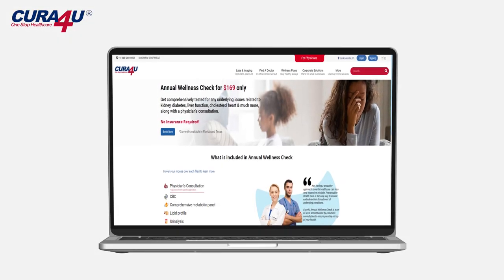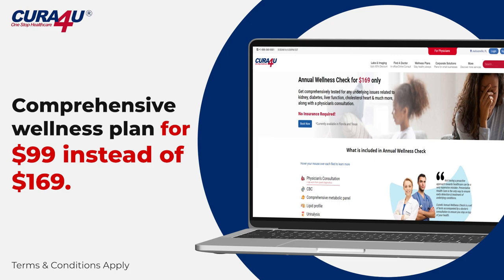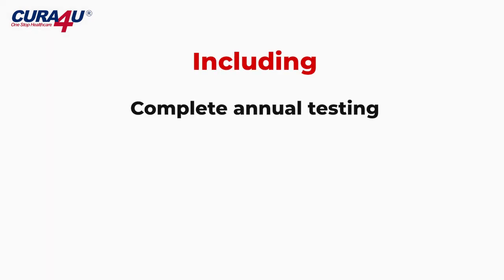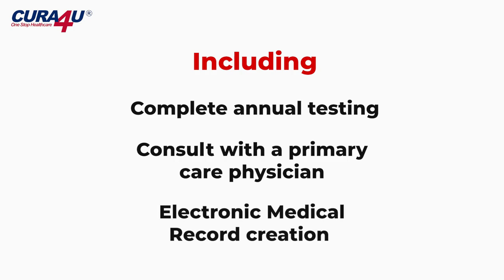Comprehensive wellness plan for $99 instead of $169, including complete annual testing, a consult with a primary care physician, and electronic medical record creation.